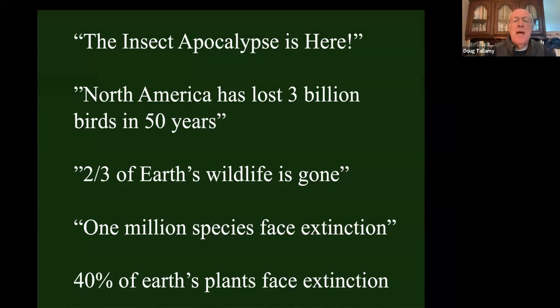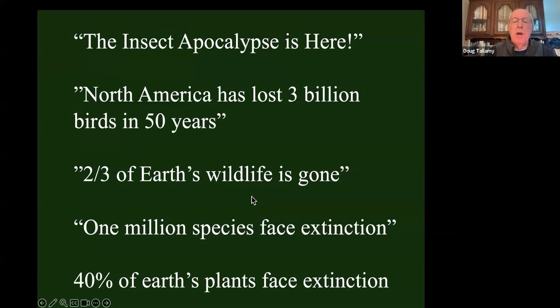That's one of the reasons we see headlines like this on a pretty regular basis. The insect apocalypse is here, talking about global insect decline. North America has lost 3 billion breeding birds in the last 50 years — that's a third of our North American bird population already gone. Two-thirds of Earth's wildlife already gone. The UN says we're going to lose a million species to extinction in the next 20 years. 40% of Earth's plants face extinction. Elizabeth Kolbert gets to write The Sixth Extinction, talking about the sixth great extinction event the Earth is experiencing right now — and this is the first one being caused by a living being, and that of course is us.